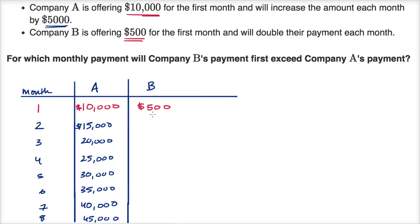Company B is offering $500 for the first month but will double their payment each month. So the second month is going to be $1,000, then $2,000, then $4,000, then $8,000. Oh wait, I skipped one — I went from $4,000 to $16,000. So it's $4,000, then $8,000.